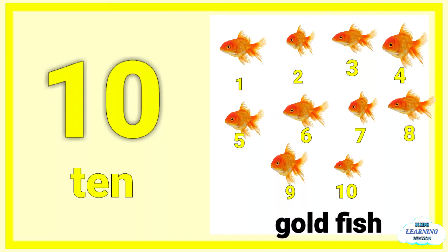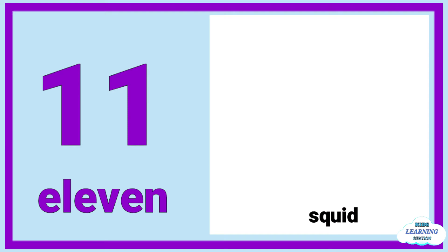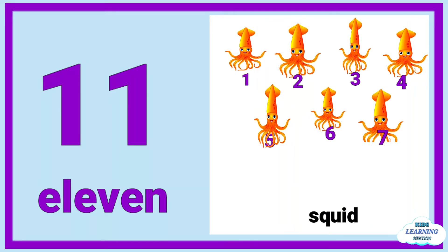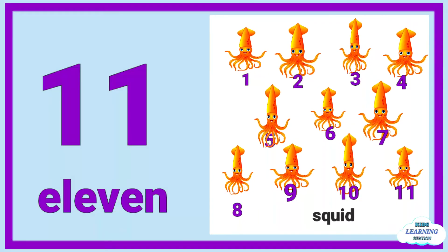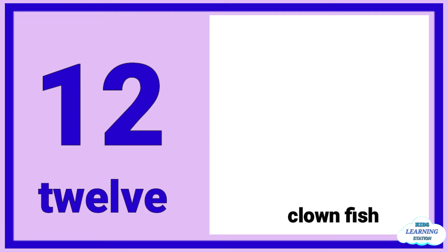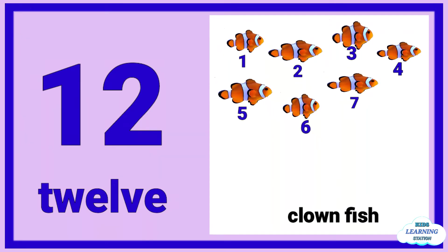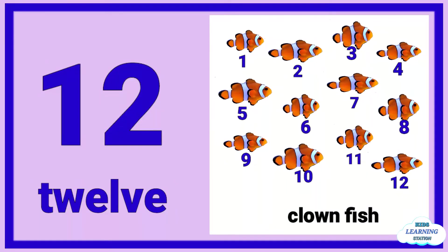Ten goldfish. Eleven: one, two, three, four, five, six, seven, eight, nine, ten, eleven. Twelve: one, two, three, four, five, six, seven, eight, nine, ten, eleven, twelve cloud fish.